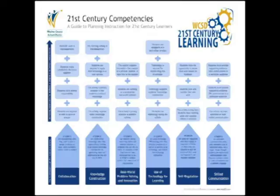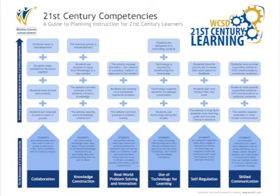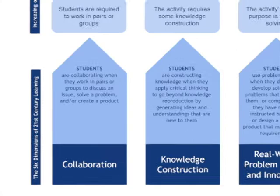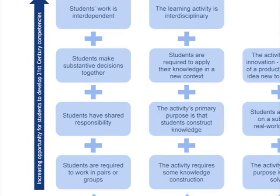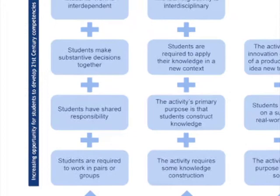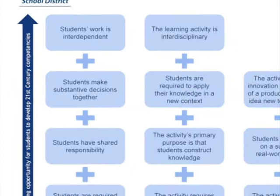This video focuses on the 21st century learning dimension of knowledge construction. Students are constructing knowledge when they apply critical thinking to go beyond merely reproducing knowledge by generating ideas and understandings that are new to them. The Knowledge Construction Elevator identifies four 21st century competencies. As you watch the video, be on the lookout for examples of students constructing knowledge by generating new ideas, spending most of their time constructing knowledge, applying knowledge in a new context, and working in an interdisciplinary setting with content from two or more academic disciplines.